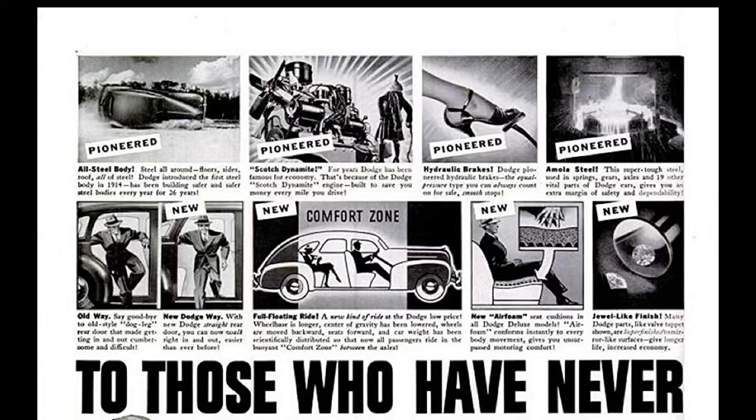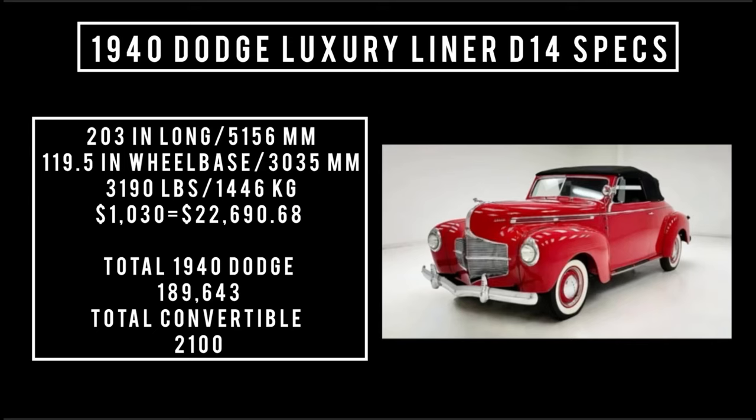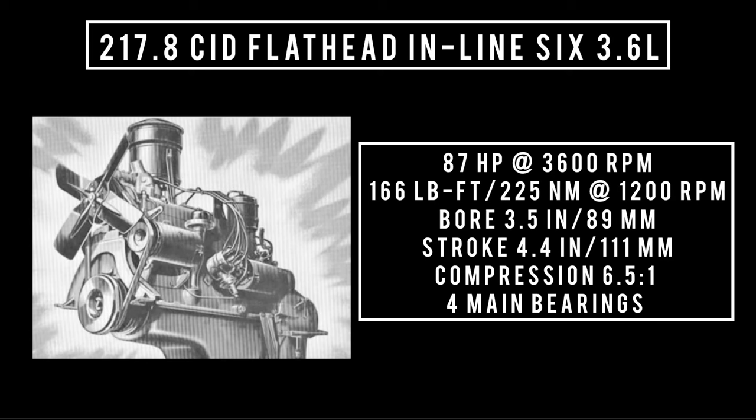Floating power was just marketing jargon for rubber motor mounts instead of the engine being mounted directly to the chassis. Specs: 203 inches long, wheelbase of 119.5 inches, weight of 3,190 pounds, price $1,030 — equivalent to $22,690.68 in 2024. Total 1940 Dodge production was 189,643 units; total D14 convertibles was 2,100 units.